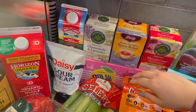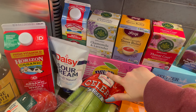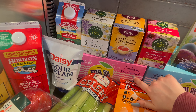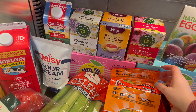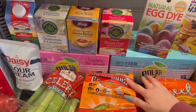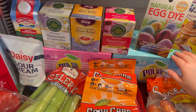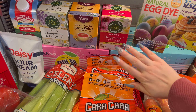I grabbed some more seltzer. This is the brand Polar and this flavor is Raspberry Pink Lemonade. And then I also got another one by the Polar brand — it's Coconut Limeade. I like these colors of the boxes; they match my nails.